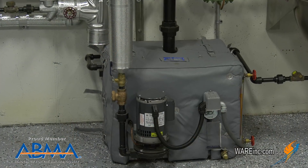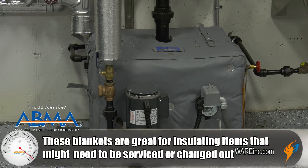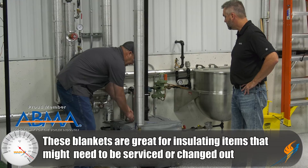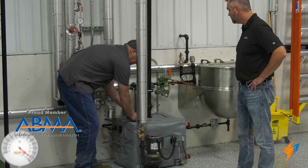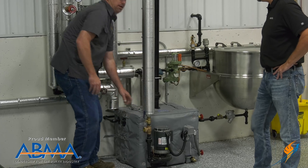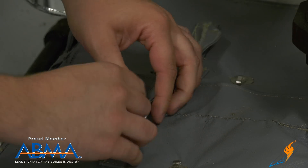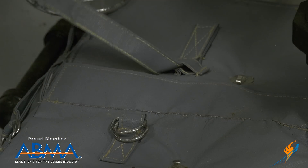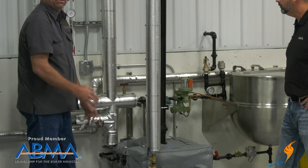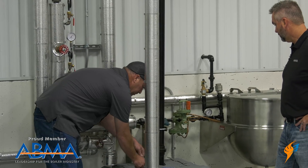We have an insulation blanket here — these have been pretty popular lately. A lot of customers want them because they can get in and out of them. Most maintenance guys will just rip the hard insulation off and leave it on the ground, and it'll go in the trash. With something like this, you just undo the straps, pull the velcro off, it comes apart, and you put it back on. Anybody can do it.